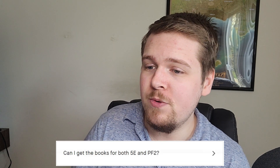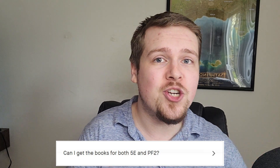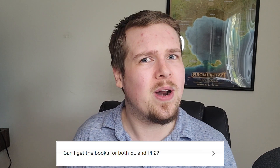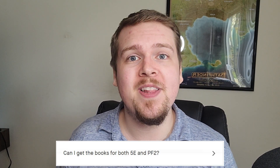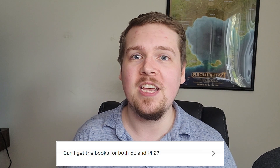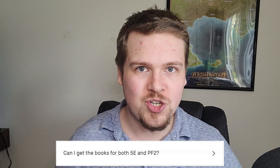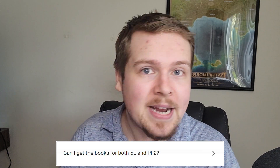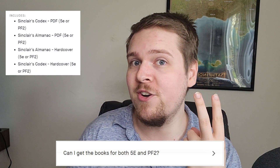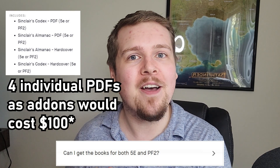Can I get the books for both 5e and Pathfinder 2e? Yes, pretty easily actually. If you pick the lowest pledge to get two PDFs, then during checkout you can click two add-ons to add two more PDFs — one for each book. In a few weeks after placing your pledge, you'll receive an email from Backerkit asking you to specify which system you want each item. The most cost-effective way to get both systems is to pledge at the $90 tier, which gets you both books in hardcover and both books in PDF, so you can make the hardcover one system and the PDF the other.